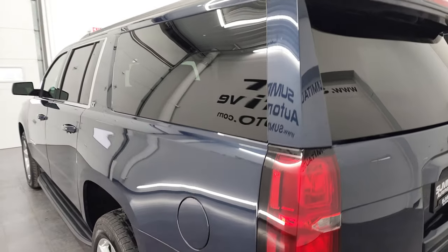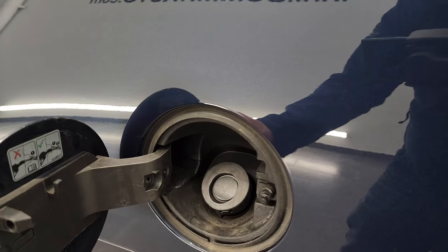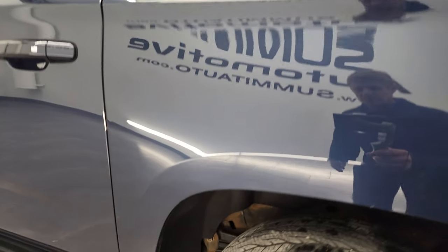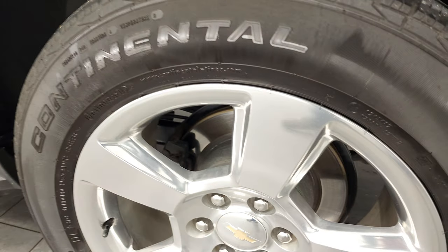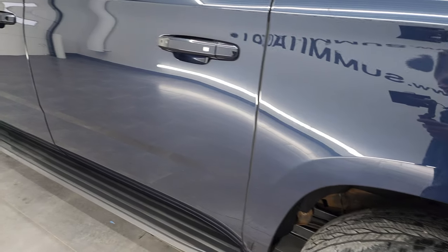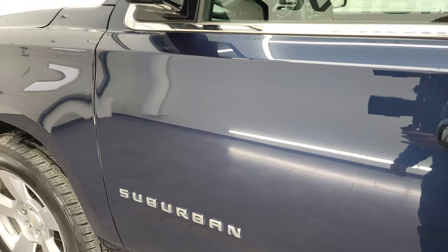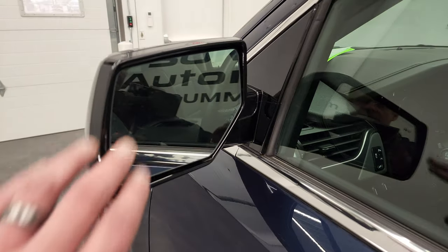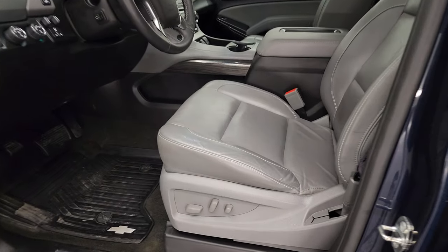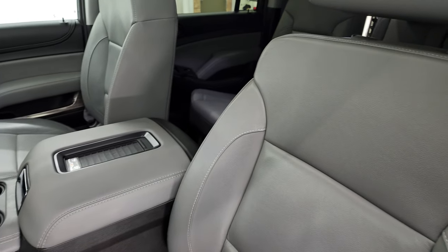Going down the driver's side, just as clean as that passenger's side. No dents or dings on the rear quarter. It does have the capless fuel filler — never get gas on your hands again. The body looks really good. Driver's side doors look really good, paint is very reflective. It has the blind spot monitoring with built-in directional signals, and those mirrors are heated as well.